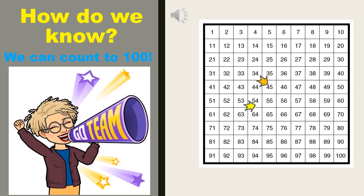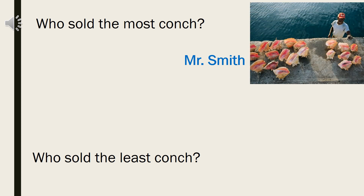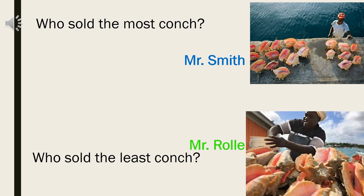Which number is first? That's right, 45 is first. And which number is second? You're right — 54. 54 comes after 45, so that means 54 is bigger than 45. So that means Mr. Smith sold the most count — he had 54 counts sold that day. Mr. Rohl sold the least count because he sold a smaller amount, which was 45. Do you get it? I hope so.